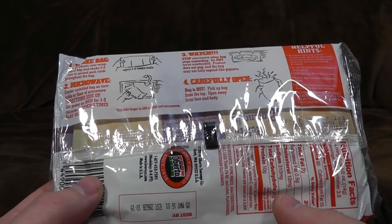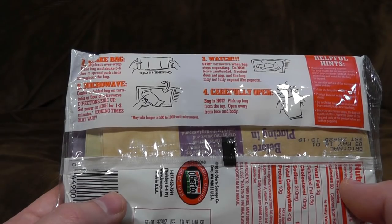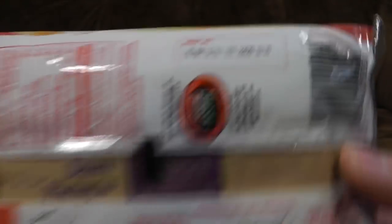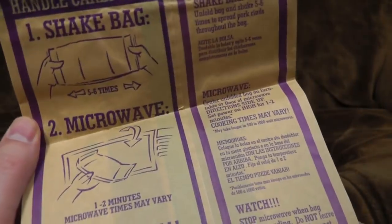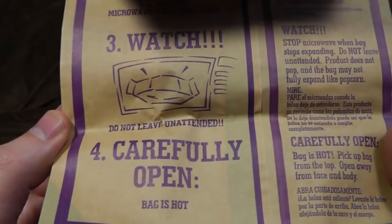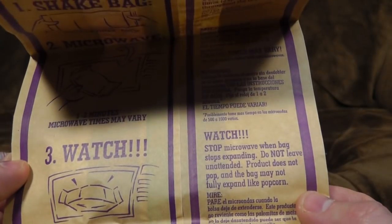This is basically like microwave popcorn, which is one of the more effective things you can do in a microwave, except it's pork rinds. I didn't even know these were served hot, so that surprises me. They're actually in date — whatever next. So this is presumably in a bag remarkably similar to microwave popcorn. Shake bag five or six times, microwave one or two minutes — microwave times may vary. Do not leave unattended. Carefully open — bag is hot. Stop microwave when bag stops expanding. I reckon I can deal with this.